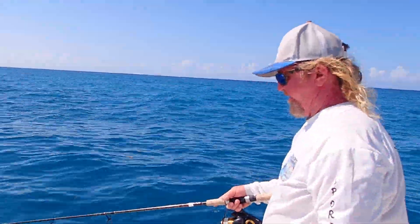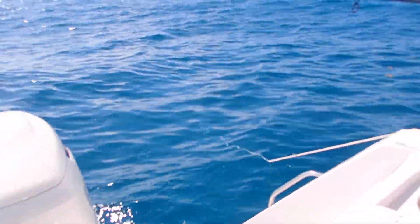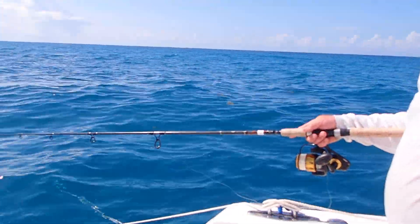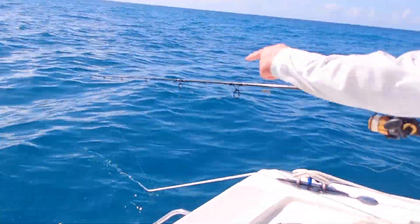Now I'm going to leave the line like that and I'm going to constantly let the line out. I'm going to watch that line because I'll see the bite. I'm going to feel the bite. When that fish hits, that line is just going to take off.